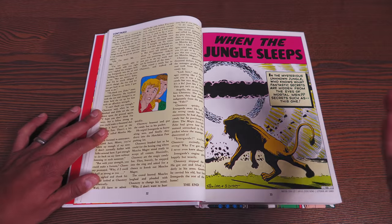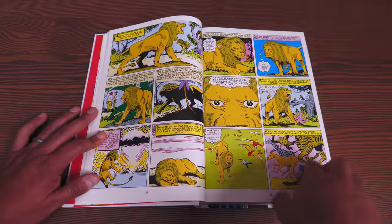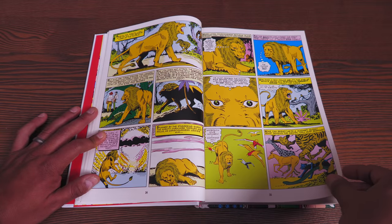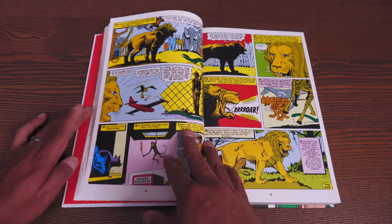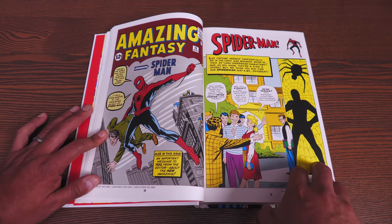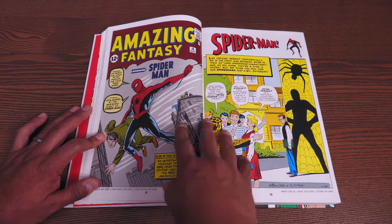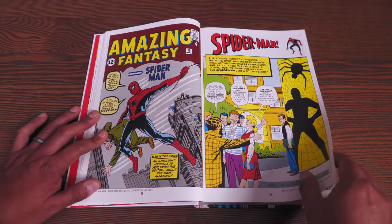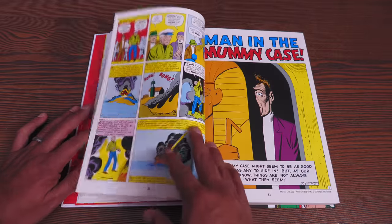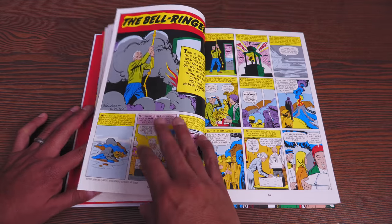This story right here by Steve Ditko — 'When the Jungle Sleeps' — has been collected in the Master of Suspense Steve Ditko Omnibus, I think Volume 2. Some of the stories have been collected in omnibus format, like the Jack Kirby Monster Omnibus in two volumes. But here's Amazing Fantasy number 15, and it's pretty much just the two chapters that introduce Spider-Man to the world, and then you have the Bell Ringer story in here too.